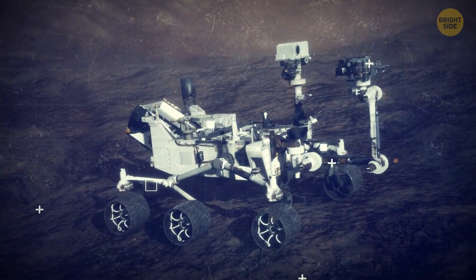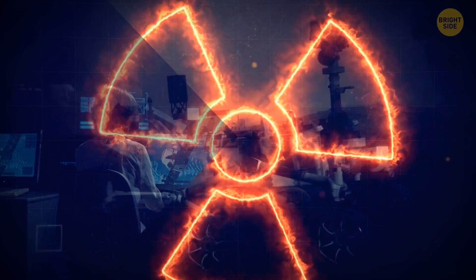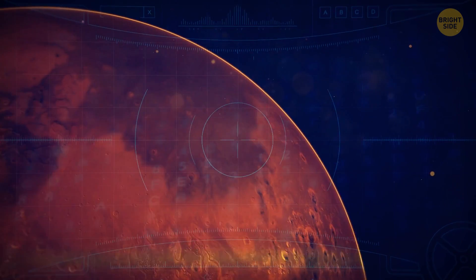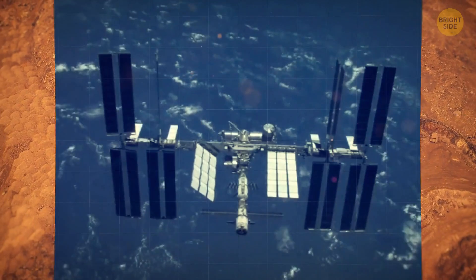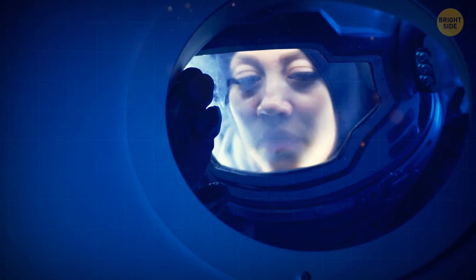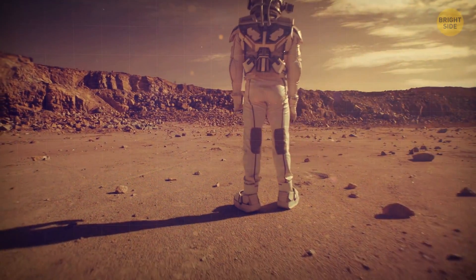Curiosity has spent more than a decade measuring the radiation environment on Mars. This allows scientists to work out if humans could safely visit the Red Planet without turning radioactive. So far, the news is encouraging, and Mars' radiation levels are comparable to those experienced by astronauts aboard the International Space Station. This means that astronauts could endure a long-term round-trip without having to worry about radiation too much.